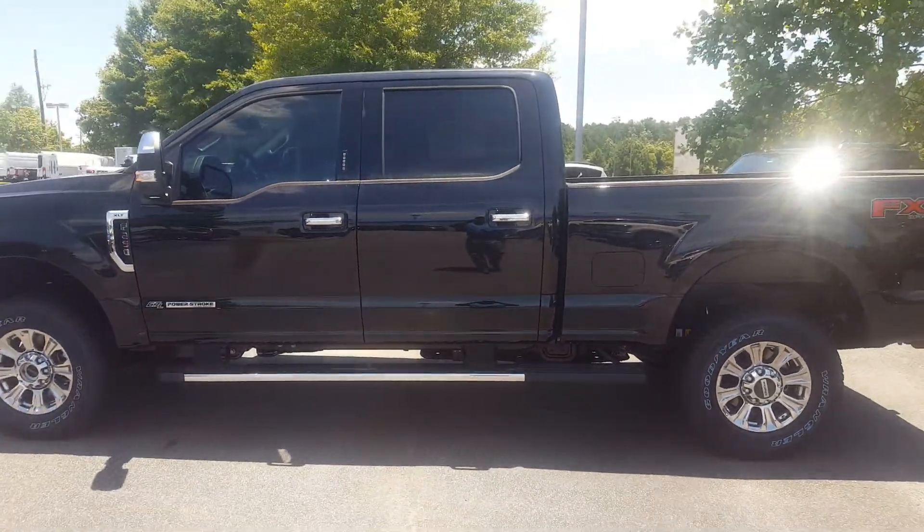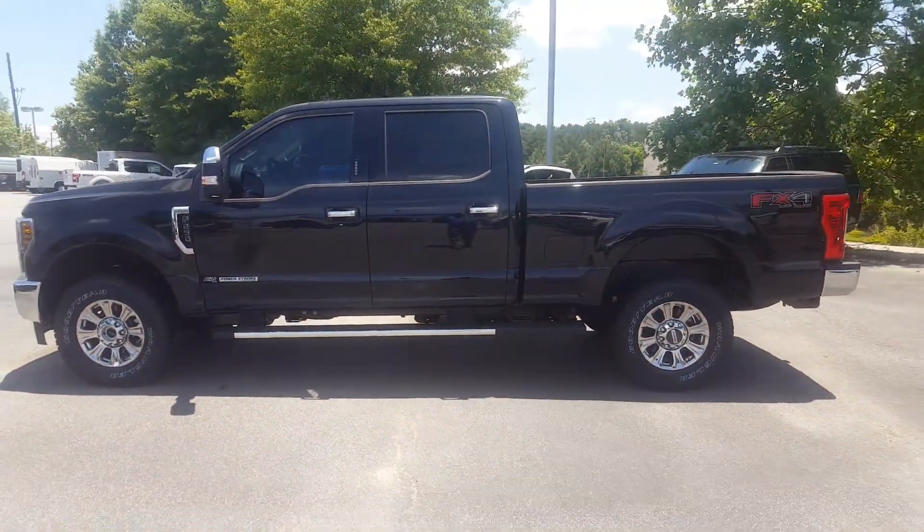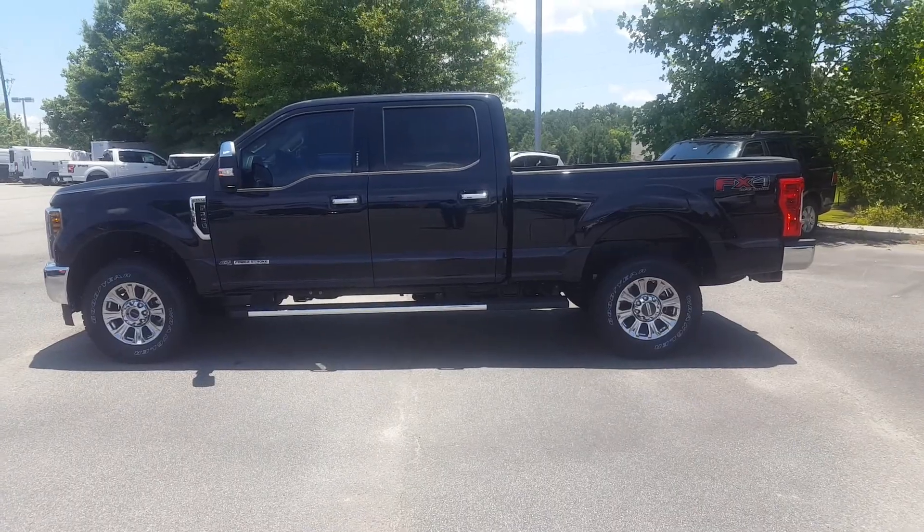This vehicle is available for test drive and purchase. Please give me a call at 678-578-9390. Thanks.